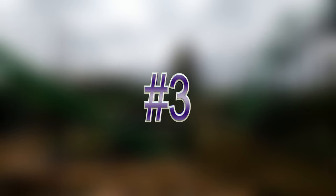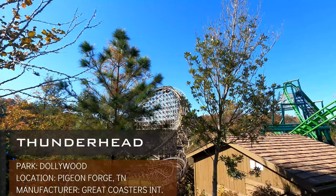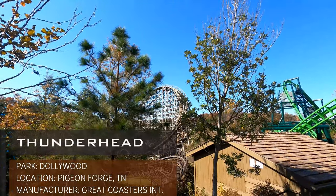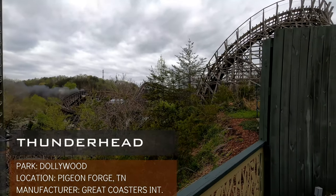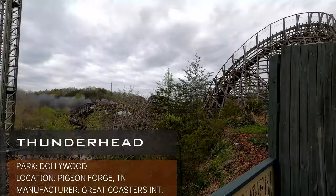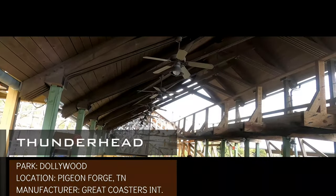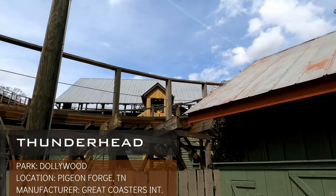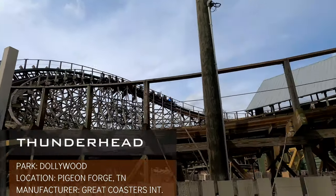A GCI that just seems to get better and better every time I ride it is Thunderhead at Dollywood. While I haven't made multiple visits to several parks on this list, Dollywood has probably done the best job retracking and taking care of their GCI that I've noticed. I feel the smoother track has allowed for the pacing to increase and the forces are more pronounced since the first time I rode this in 2018. I find this ride is also helped by how compact it is and that the elevated turns don't hurt pacing. With how much Lightning Rod has struggled with downtime and its modifications, Thunderhead may soon be my favorite ride at this park.